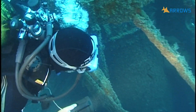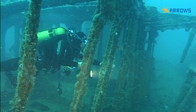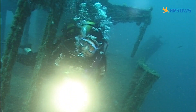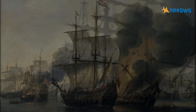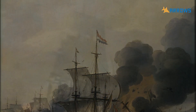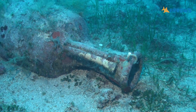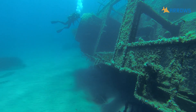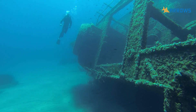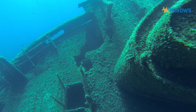World War II left deep impressions everywhere, even on the ocean floor. Thousands of cargo and warships sunk during the conflict. New wrecks have joined older ones and have ended up on the seabed ever since humanity began its adventures on the sea. Each wreck is a fragment of history which, when considered together with others, forms an extraordinary heritage of knowledge to study and preserve for future generations.